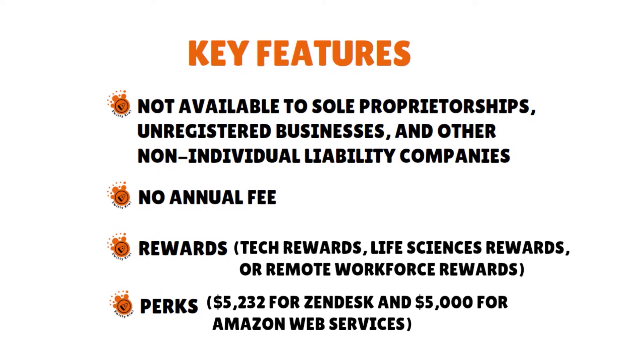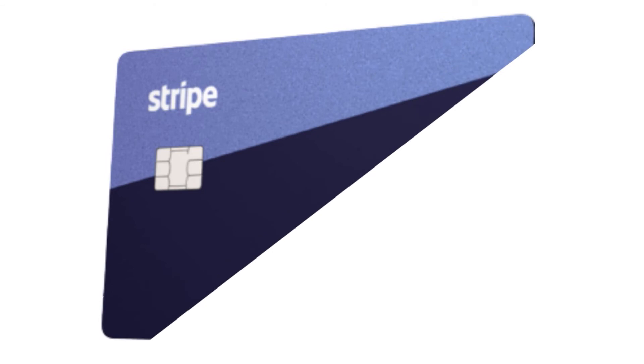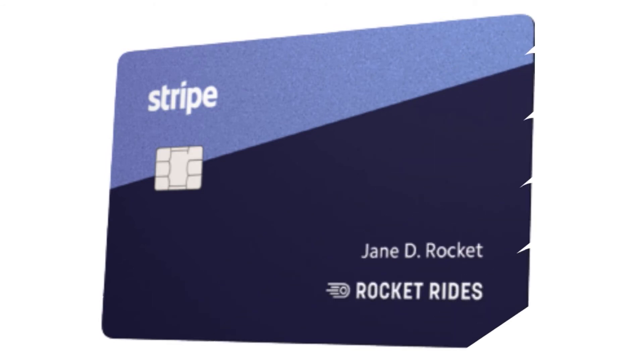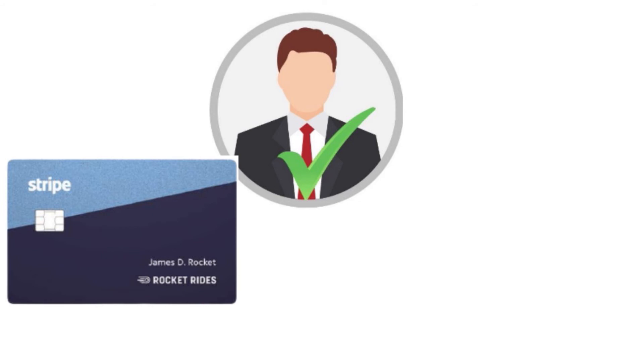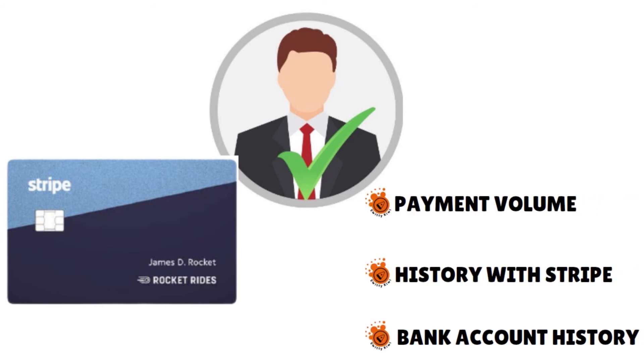Then you have the Stripe corporate card, which is a lot like the Brex card I just spoke about. It's a charge card — in other words, you have to pay it off monthly — with a flexible rewards program and available benefits. It's also available without a personal guarantee and there is no credit inquiry involved. But as is the case with the Brex card, this is not necessarily an easy card to get. It's available by invitation, but you can request an invite — not much of an obstacle. You don't even have to use Stripe for payments to qualify.